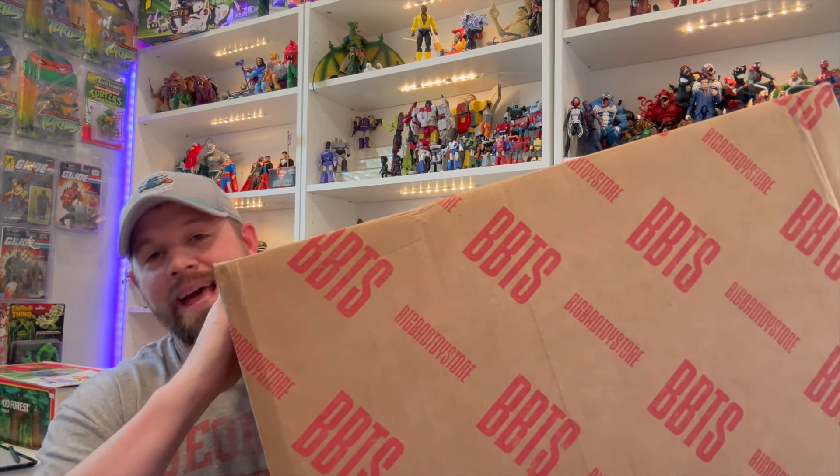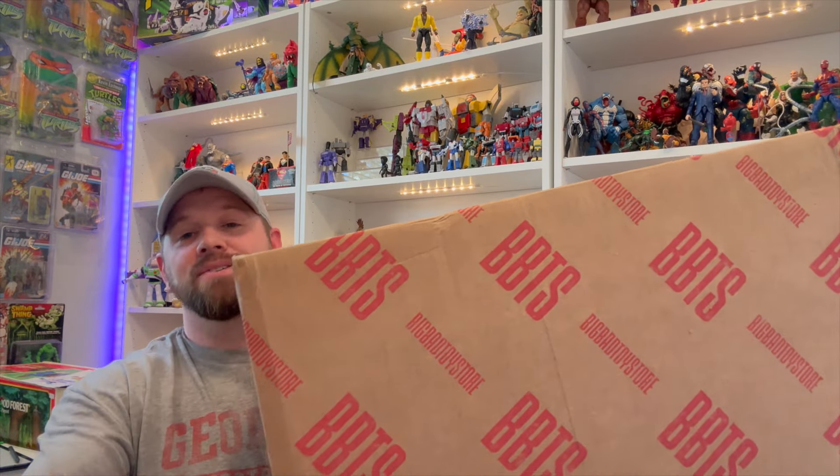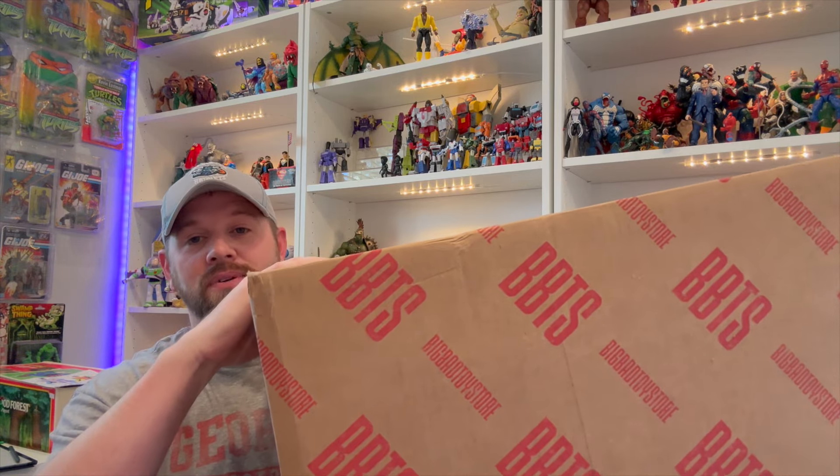Hang around to the end of the video to see this massive Big Bad Toy Store haul. As you saw in the thumbnail, it's epic. There's a lot of cool stuff in here.